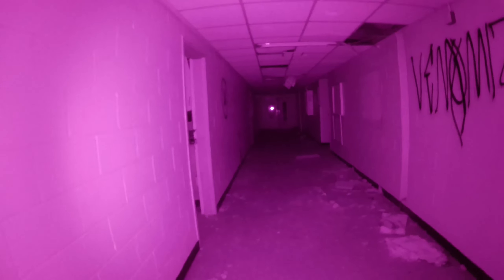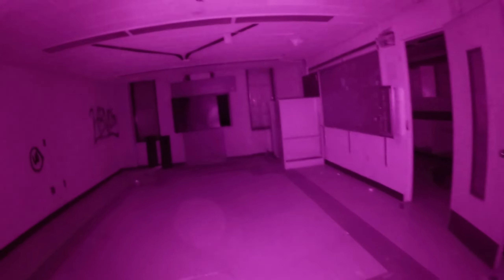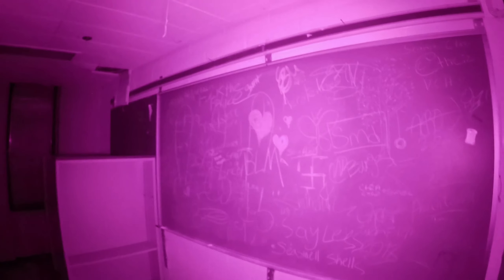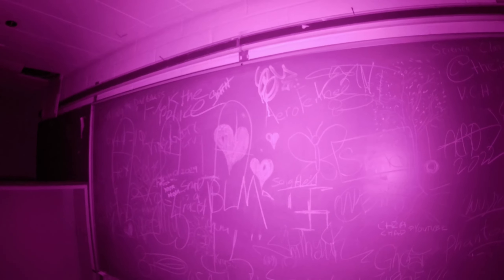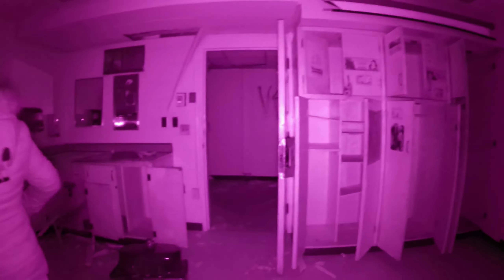We've got an EMF meter handy. We're passing classrooms and a chalkboard. We were just on the adult side — this is the children's area of the massive psychiatric hospital.